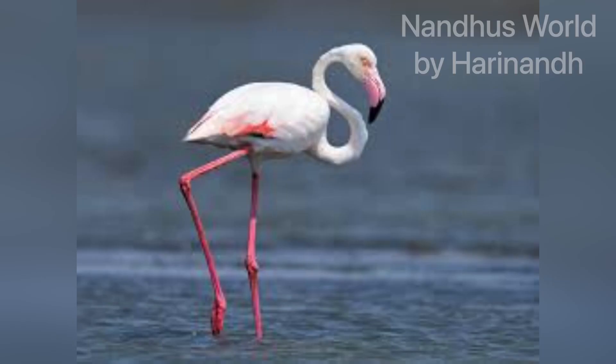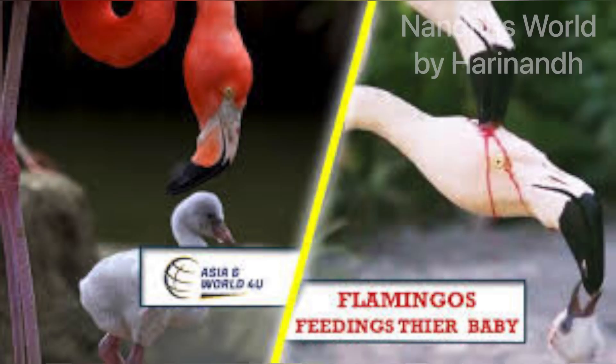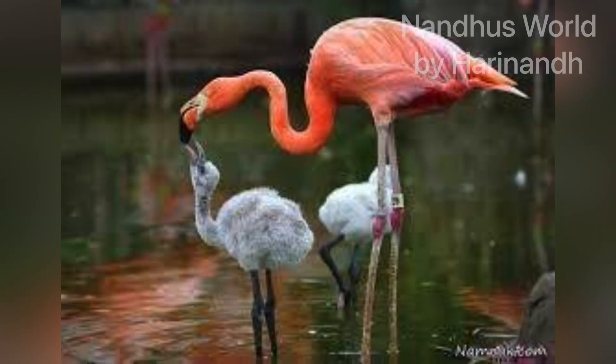Let's learn about why these flamingos give their chicks. They produce a thing called crop milk. Crop milk is the thing that they feed to their chicks.